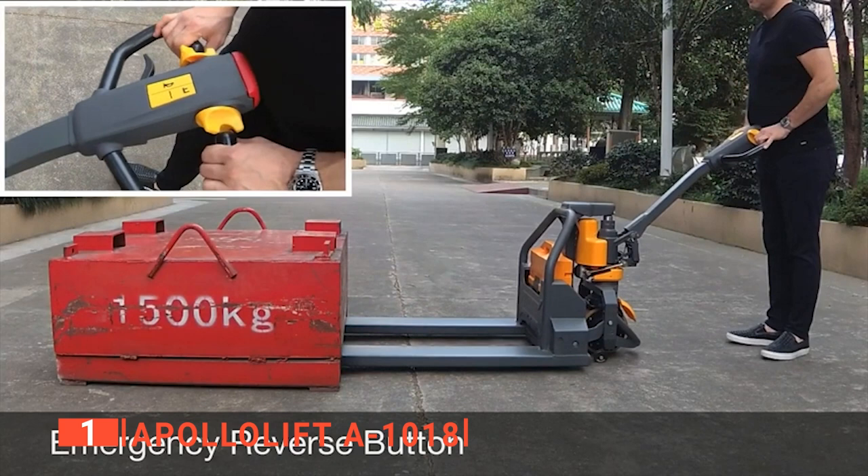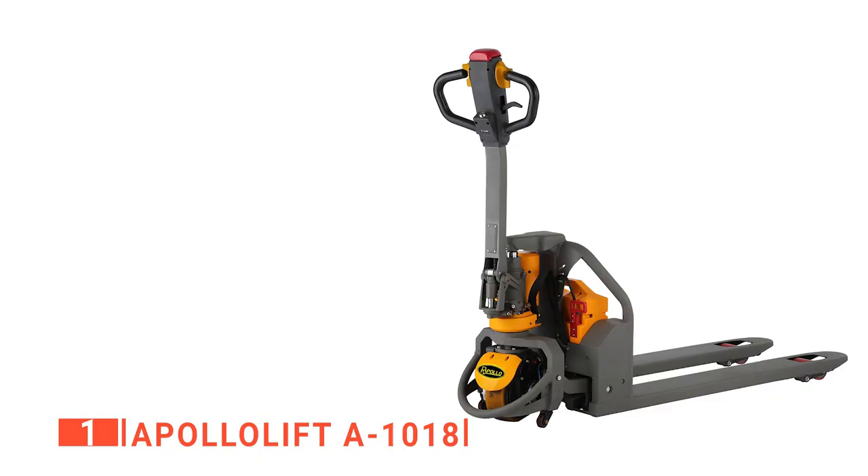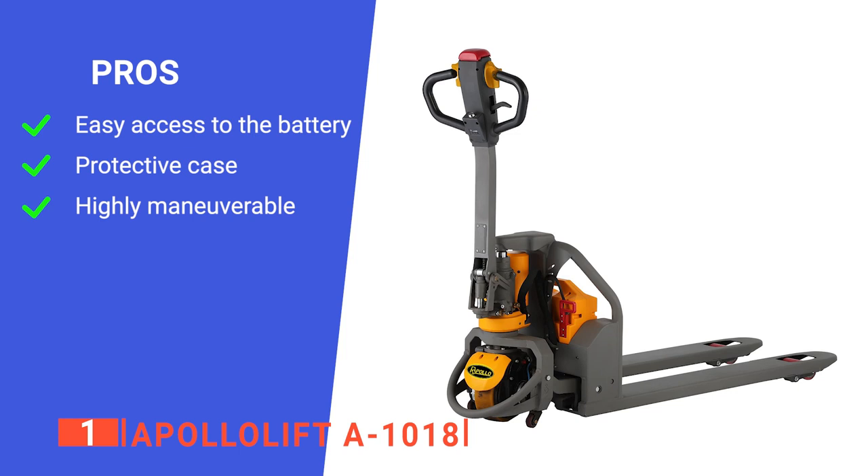The compact wheel design gives it a very tight turning radius — a turn can be made inside of a 57-inch area, making it very easy to use in areas without too much space. So, if you need a maneuverable and easy-to-use pallet jack, this is the way to go. Its pros are: it has a handle to remove the battery, it is durably made, and it is easy to turn in tight spaces. However, it does not have much vertical lift adjustment. The Apollo Lift A-1018 is the ultimate tool for any warehouse.